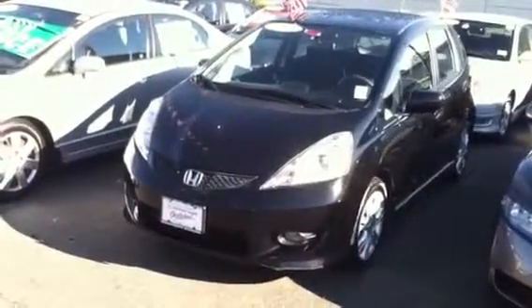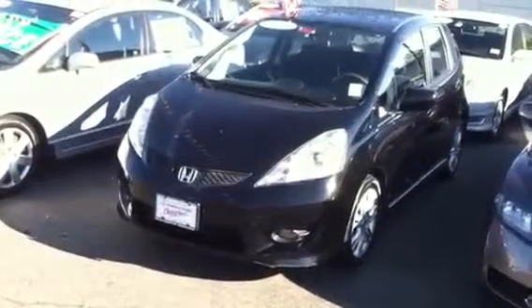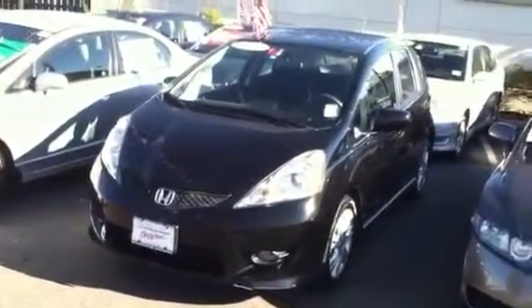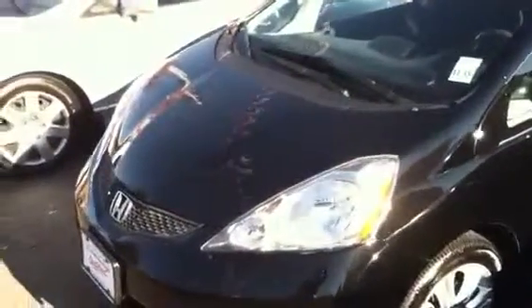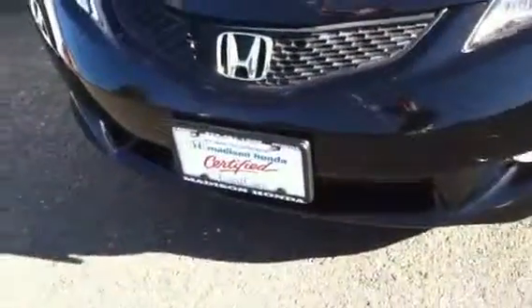I would like to show you again a 2010 Honda Fit, crystal black color. It's a sport model — got the fog lights in the front, paddle shifting, spoiler in the back, hand rest, floor mats. Only 27,000 miles on it. We got this car just yesterday, it's in great condition. As you can see right here, it's a certified car, so you get 7 years, 100,000 miles of warranty on the car right there.